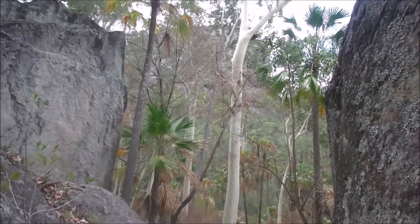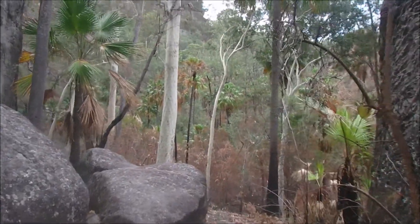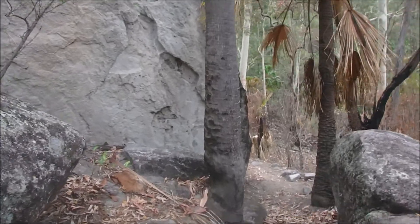The walk into here is really beautiful in its own right — it's just a superb place. You're sort of getting up above the creek level a little bit, and so you tend to get a little bit different vegetation than what you get lower down.